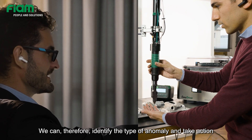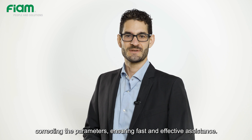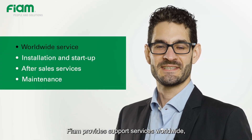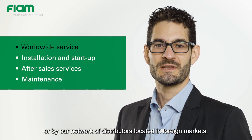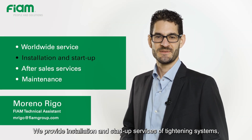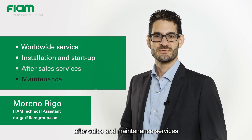We can therefore identify the type of anomaly and take action correcting the parameters, ensuring fast and effective assistance. FIAM provides support services worldwide, either by direct interventions or by our network of distributors located in foreign markets. We provide installation and startup services of tightening systems, as well as after-sales and maintenance services directly at our customers.